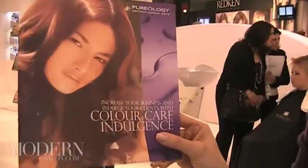The vision I had when I opened Byuti was that we would really be known as the healthy hair experts. So what we did was create a system where you can custom blend treatments for your clients' hair. Pureology has launched this whole system called Color Care Indulgence.